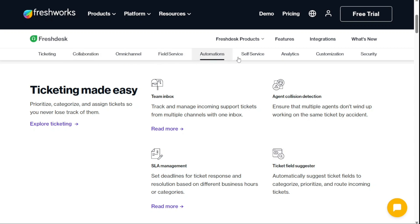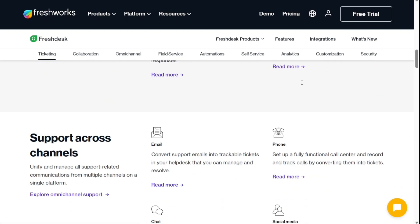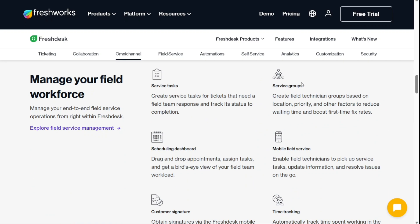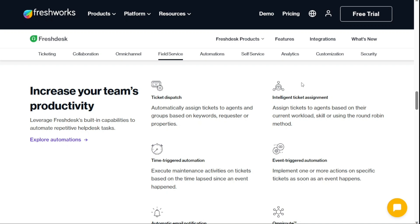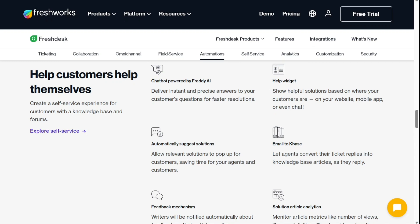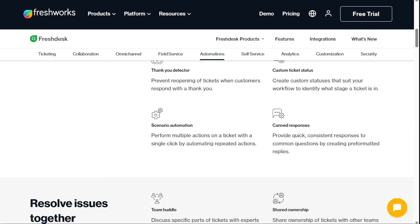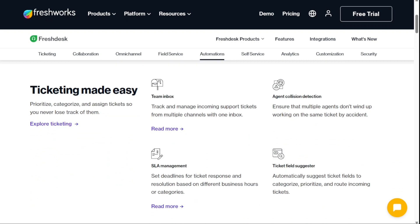Freshdesk's key features include email, social media and live chat support requests, all consolidated into a single-view inbox. For larger teams, it has bulk functionality for assigning, responding to and closing tickets, plus rich ticketing features like subtasks, comments, prioritisation by SLA and multi-owner assignments. Pre-formatted canned responses for frequently asked questions help to streamline support interactions, and auto-assigned emails, chats and calls are based on available bandwidth. Freshdesk offers key integrations with popular tools like Slack, Google Suite, Microsoft Teams and Office 365, allowing for seamless collaboration and communication within the support team and with customers.